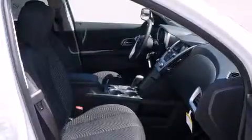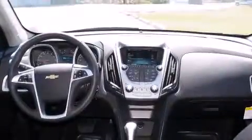Features include air conditioning, cruise control, full power accessories, a digital information center, side impact airbags, a rear window defroster, a CD player, traction control, a keyless entry system, and alloy wheels.